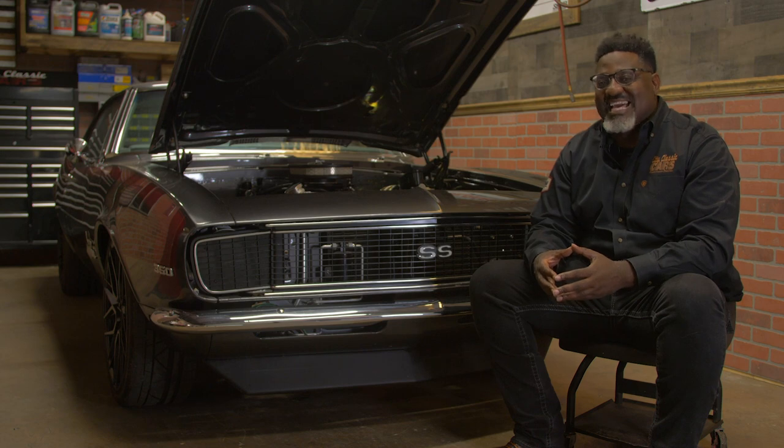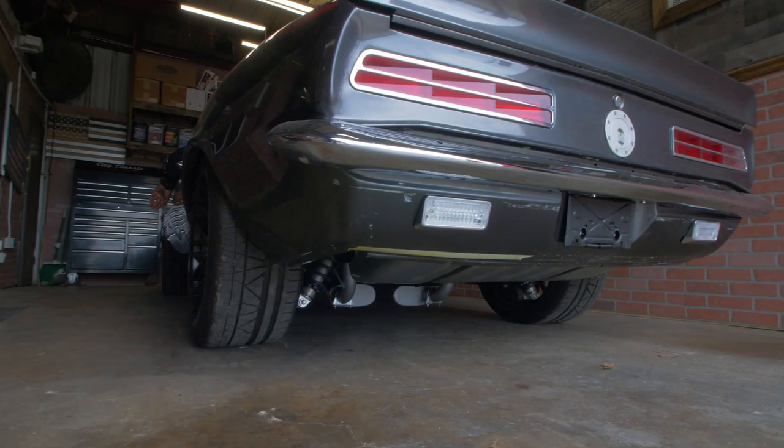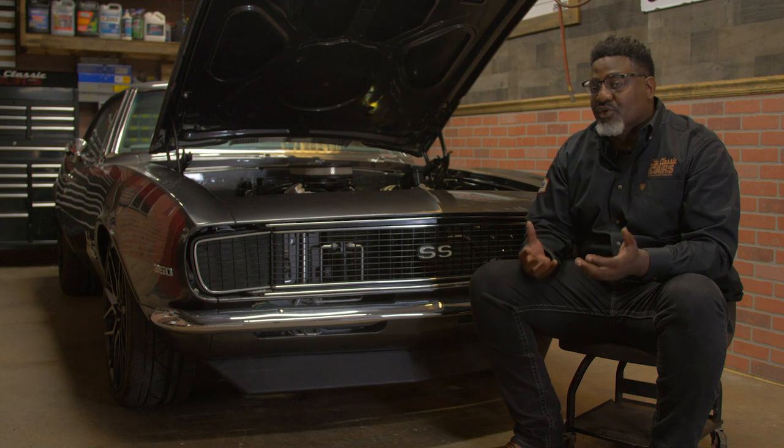And boy, you'd laugh and you'd say 'daddy, stick it.' So cars have always been a way to connect me not only to my grandmama but certainly to my father. I just love cars — it's in my blood, it's in my DNA.